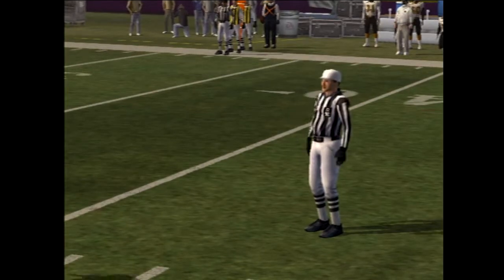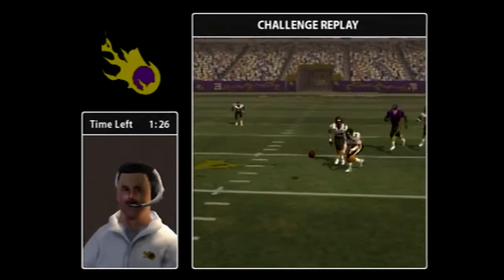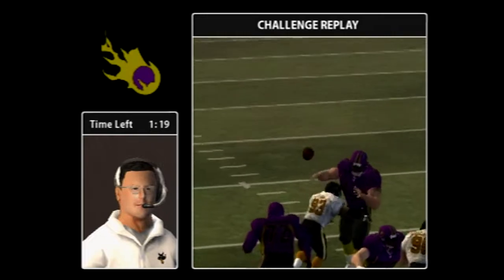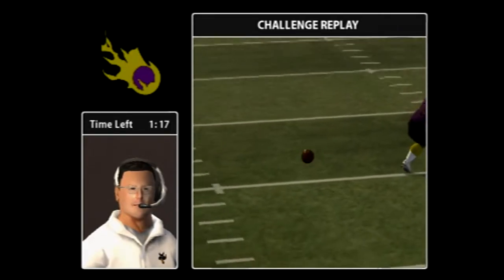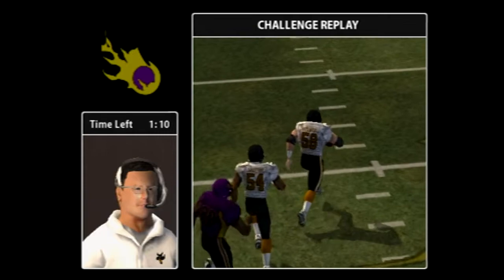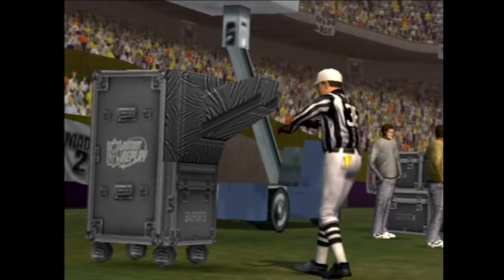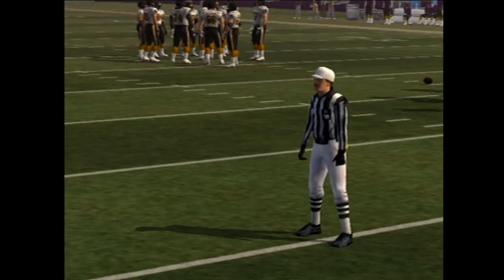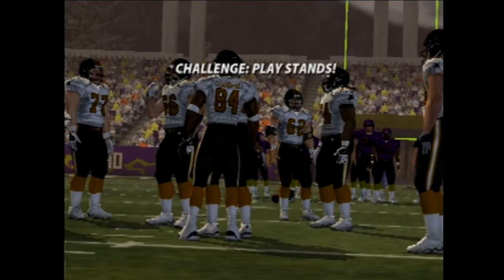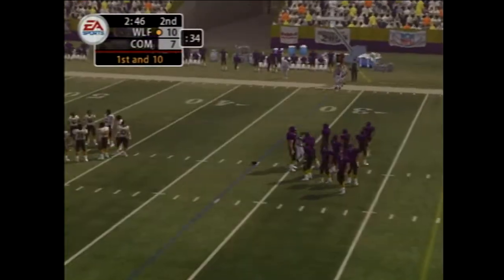It's first and ten. The 40 might challenge this one, and sure enough, it'll be reviewed. The call on the field is questionable — he might decide they made an incorrect call and reverse it. With the referee taking a look at replay angles, we'll do the same. We're looking for whether the ball touched the ground before he had possession. It's better to take a little time to get the call right than to have a bad call change the course of the game.